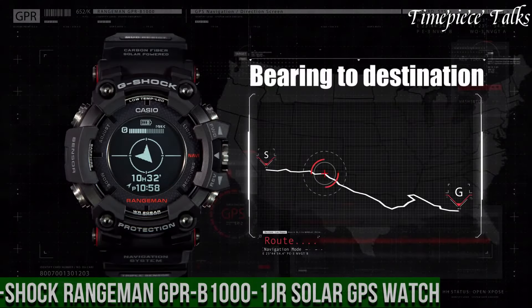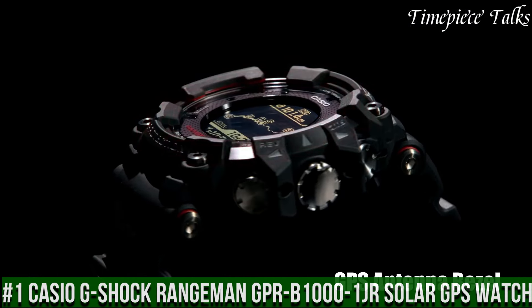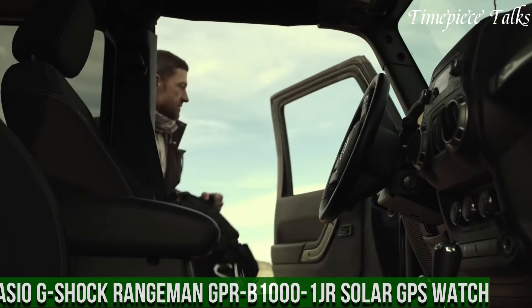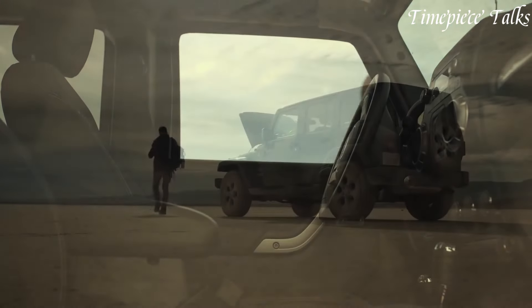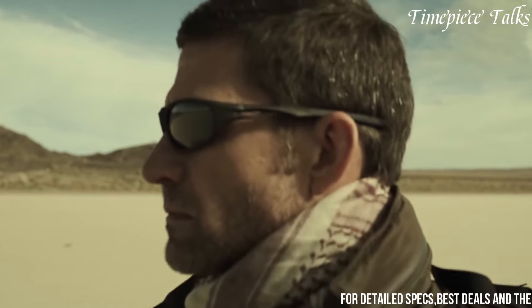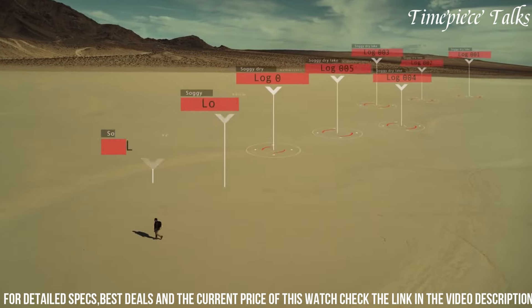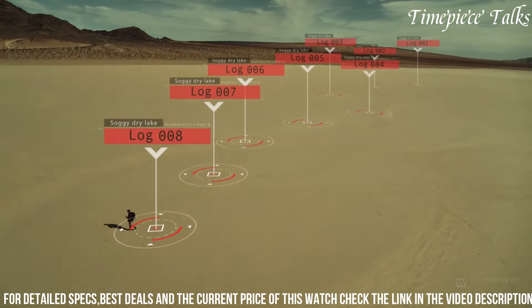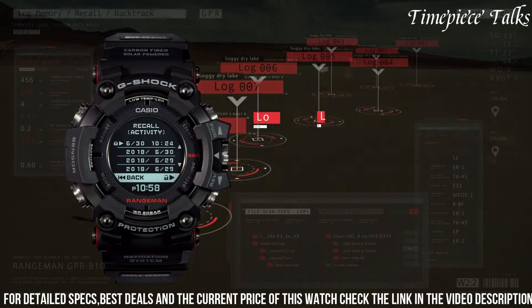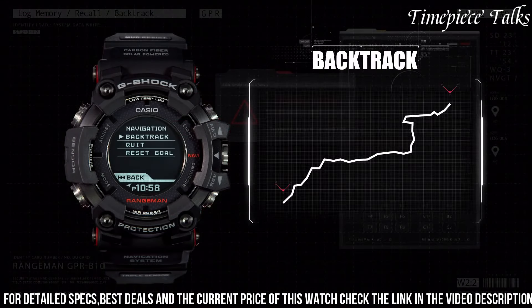Number 1: Casio G-Shock Rangeman GPR-B1000 Solar GPS Watch epitomizes ruggedness and cutting-edge technology. Constructed with a shock-resistant structure and carbon fiber insert band, this timepiece ensures durability against harsh conditions. Its black dial incorporates various sensors and displays information such as direction, altitude, and atmospheric pressure, providing essential data for outdoor adventures.